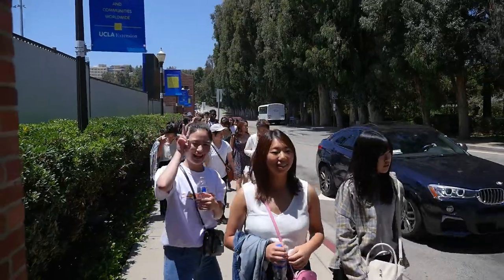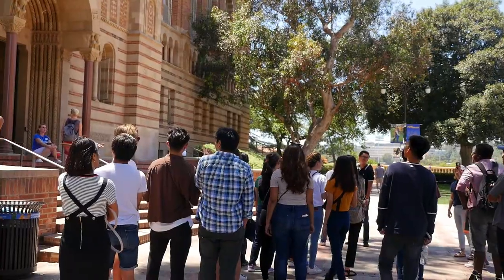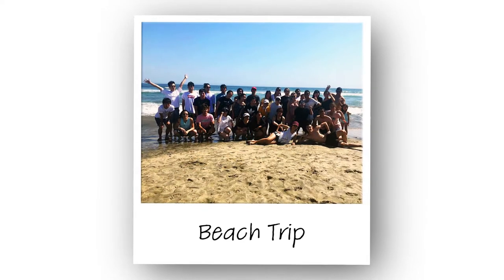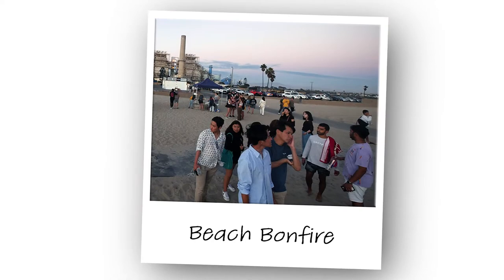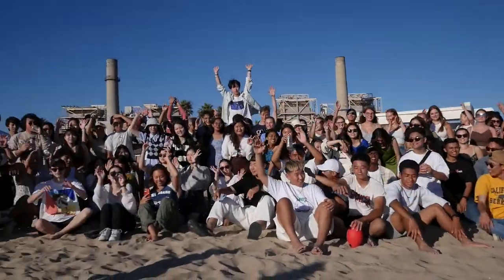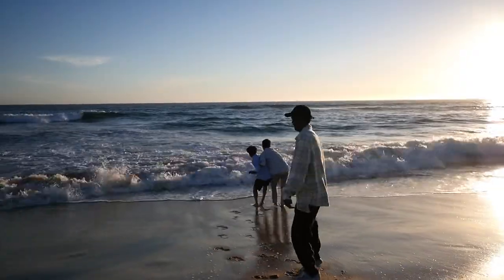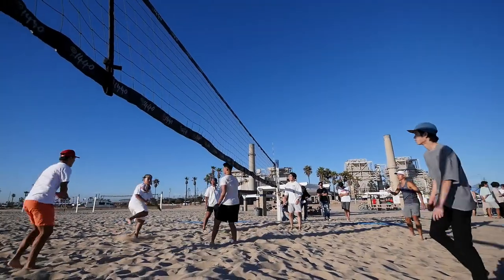Our sessions are eight weeks long, and in each eight-week session we try to do three or four activities. These include campus tours, a beach day, a barbecue day, and bonfires. We all get around the fire and roast some marshmallows. The beach bonfire brought together so many international students from different parts of the world — hanging out, getting to know each other, playing volleyball.